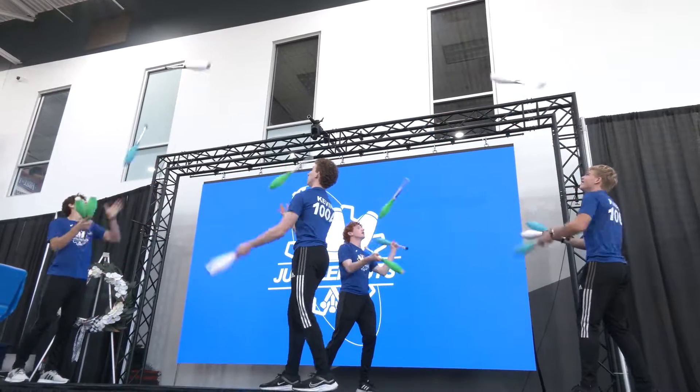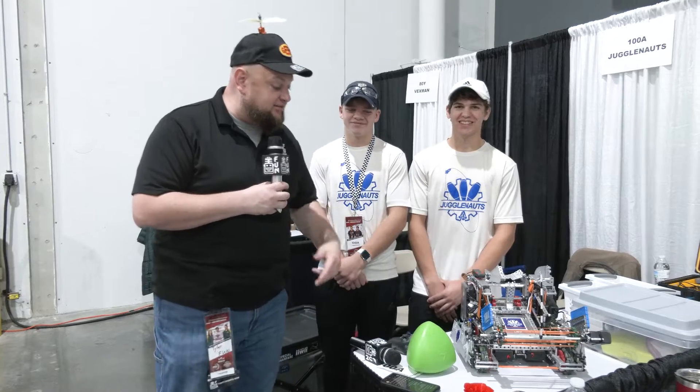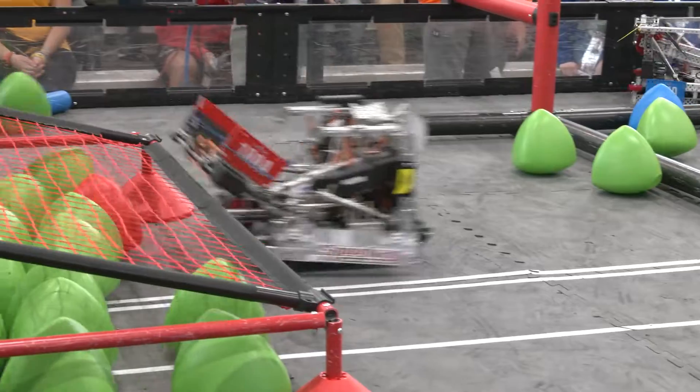Hey everybody, it's Tyler here at the Speedway Signature event, checking in with 100A Jugglenauts. Hopefully you saw this team during opening ceremonies doing a really cool job at that, but I absolutely love their robot. We're going to be diving into everything that's gone into this. Got a great dual mechanism with both the catapult and a puncher, covering their wings, intake, and so much more. They've had a great season so far — tenth in the world in skills. Congratulations on that, and a couple of event wins as well. Let's learn more about Jugglenauts here on Pits and Parts.